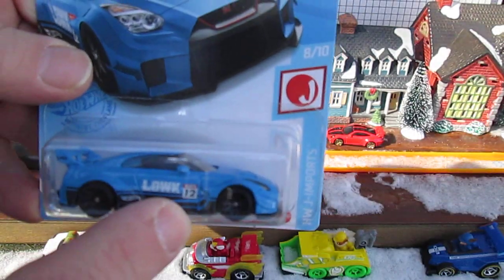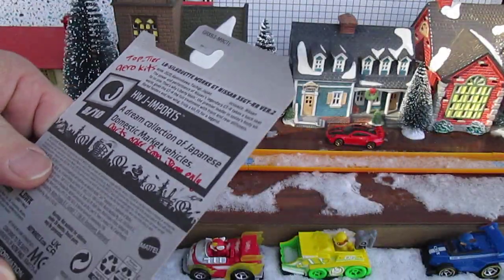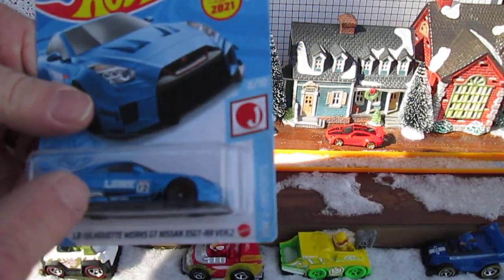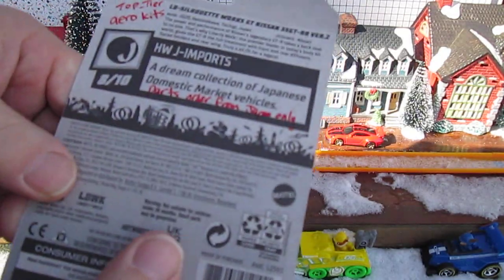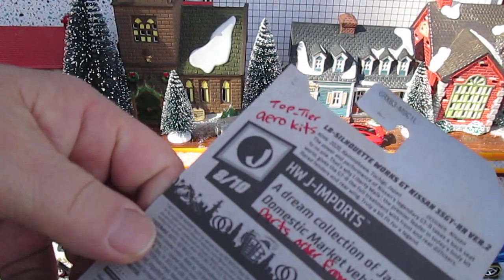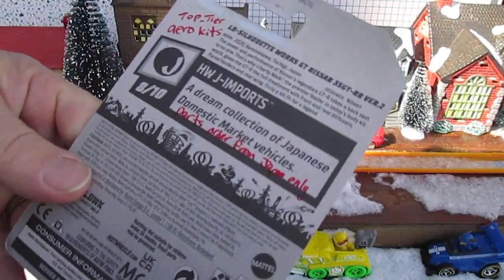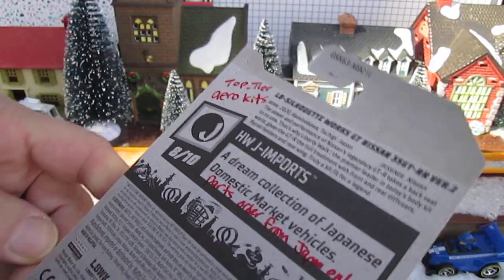LBWK is the abbreviation for Liberty Walk — I wrote it down. I'm not used to looking things up before I review a car. It's top tier aero kits, so it's the aerodynamics parts — everything to make it fly faster. It's a 2020 copyright, and the parts you have to order from Japan only. The Hot Wheels Japanese Imports are a dream collection of Japanese domestic market vehicles.